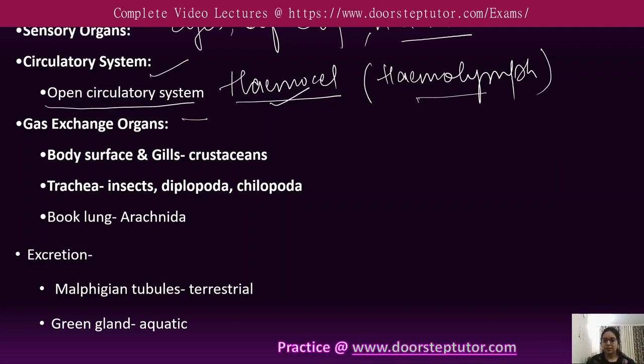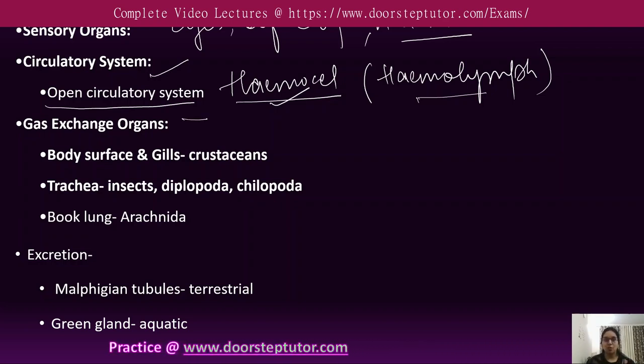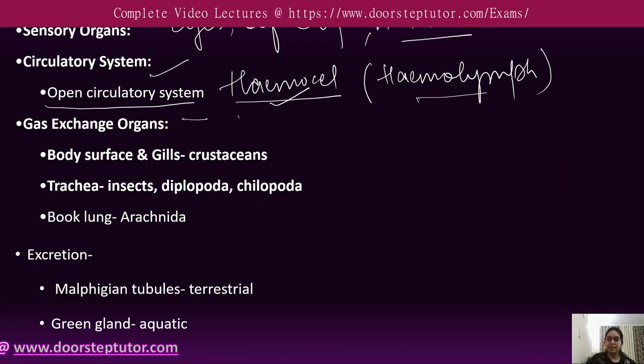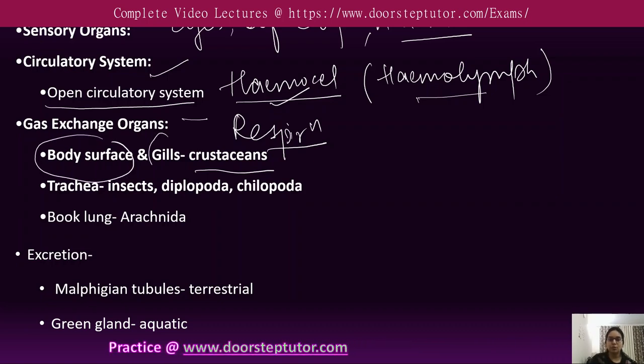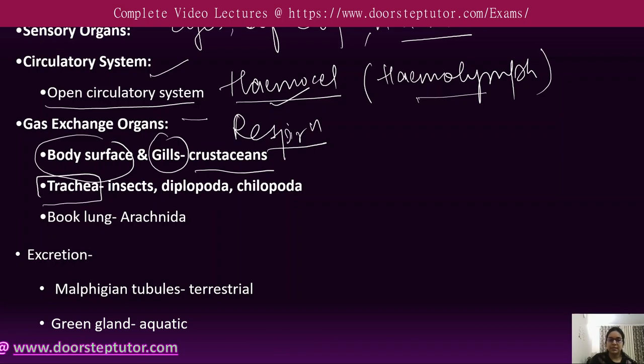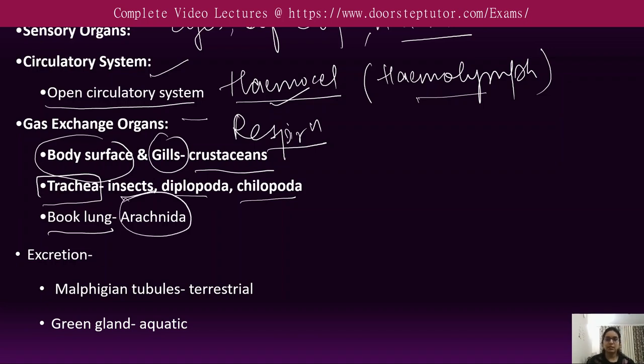Arthropods have specialized gas exchange organs evolved to facilitate respiration despite the exoskeleton. In crustaceans, gas exchange occurs through the body surface or gills. Tracheae are present in insects, diplopoda, and chilopoda, and book lungs are also present in some arthropods.